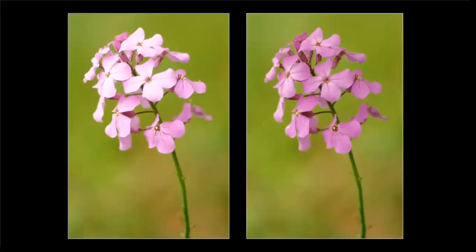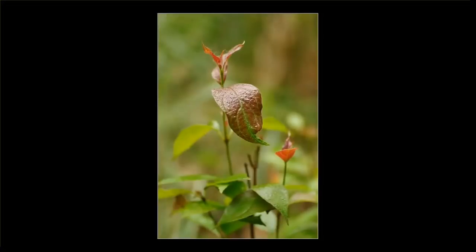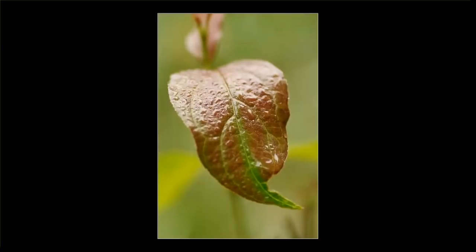Most people would assume that because it's a cloudy day they don't need a diffuser, but even on cloudy days when subjects are running parallel to the sky, sometimes they can blow out the colors. On the same cloudy day I was walking down a trail and saw this leaf — the color on the top was totally washed out. The top of the leaf is running parallel to the sky, and that's the area losing its color. But where the leaf dips down 90 degrees, facing 90 degrees to the sky, it retains its color.